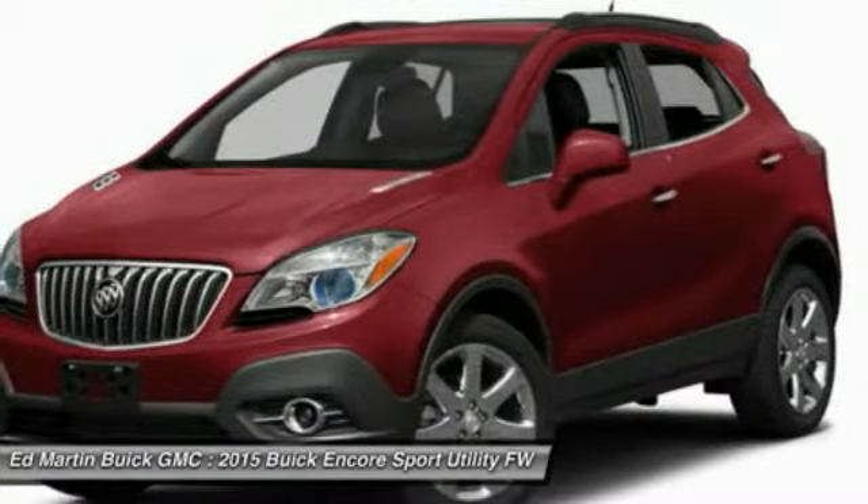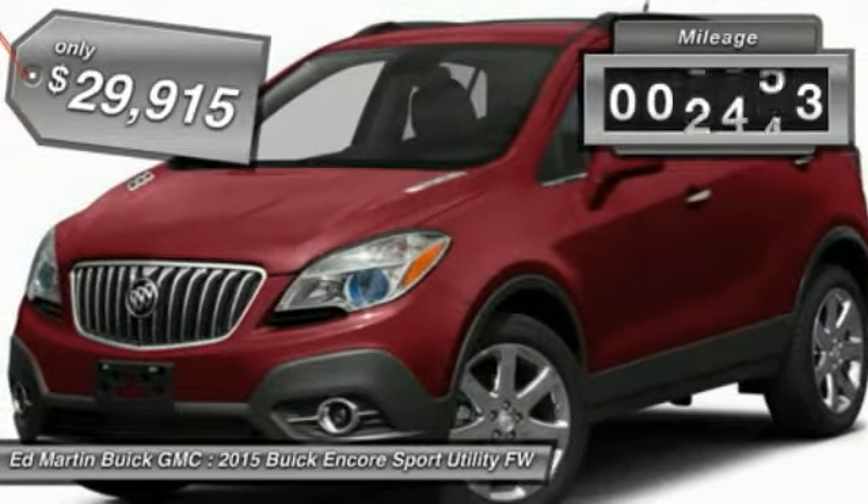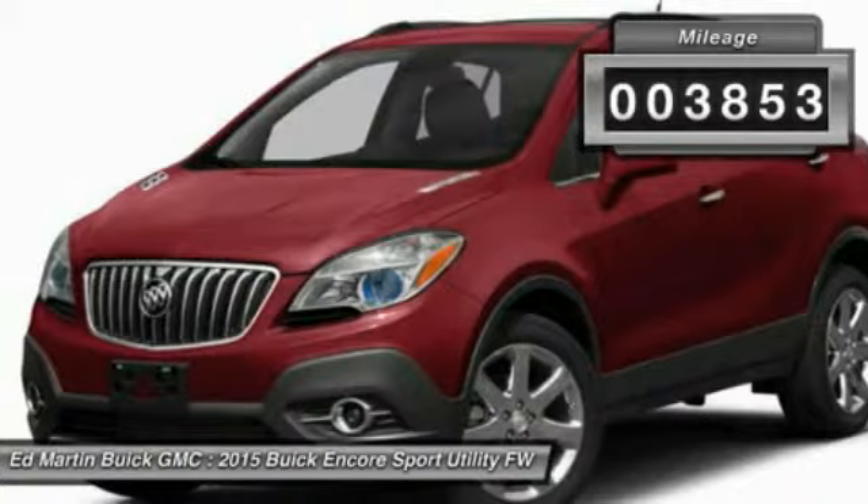Standard features that would make any car owner smile, and it is priced below $30,000. This vehicle has less than 4,000 miles.